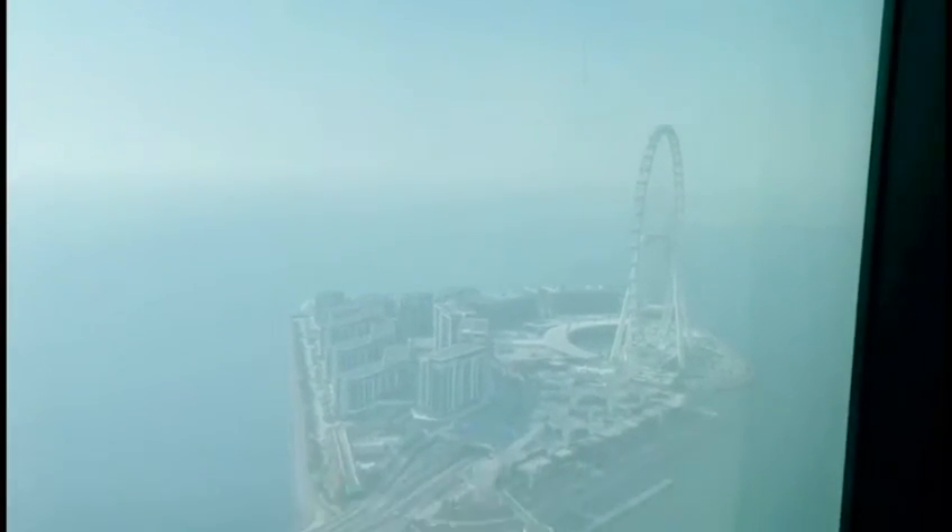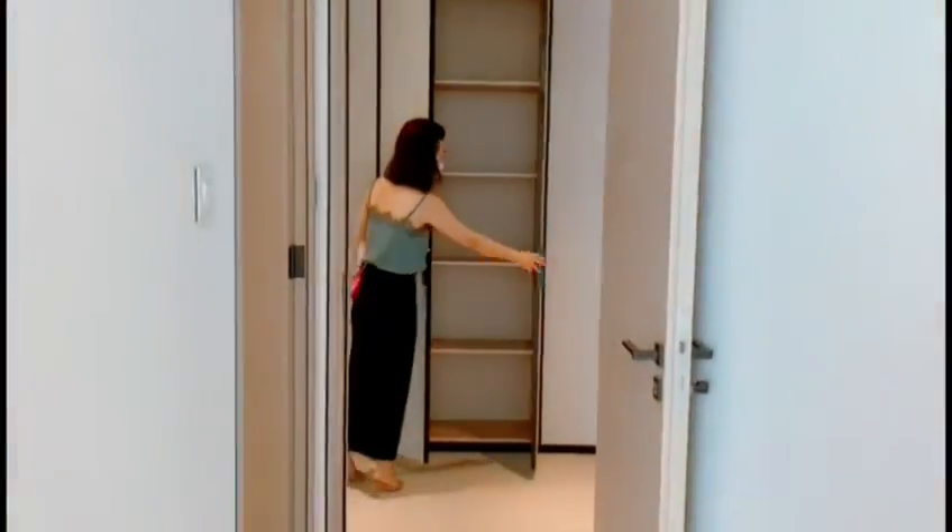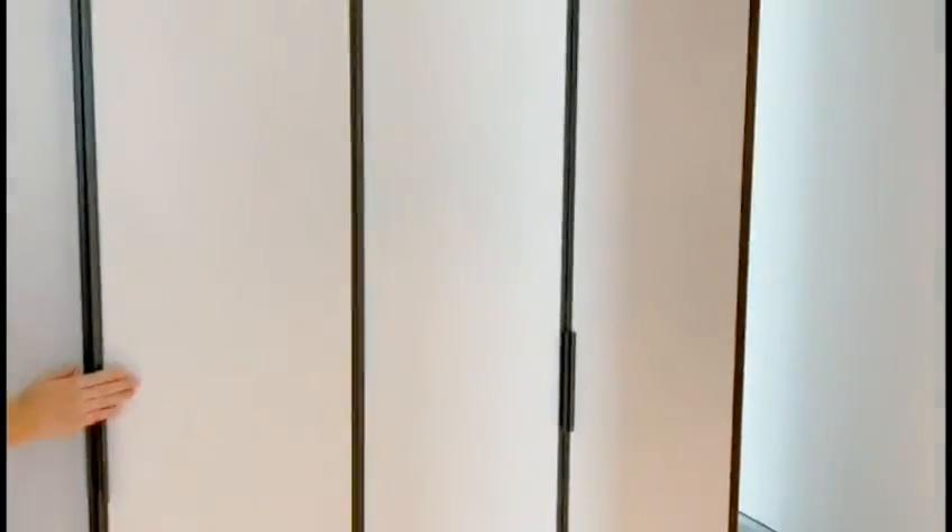Blue Water Island is within walking distance. The third room is the last room, and it also has a lot of storage area.